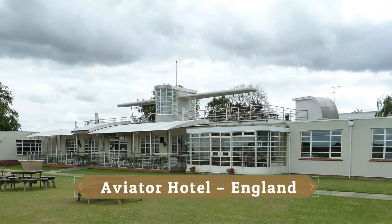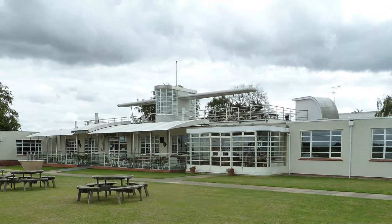Aviator Hotel, England. Aviator Hotel has the shape of an airplane propeller and is inspired by the aesthetics of aviation.